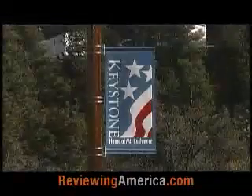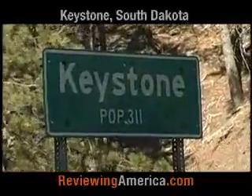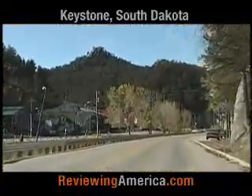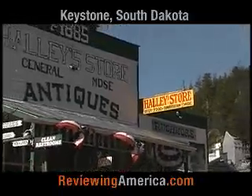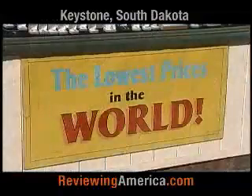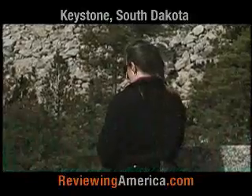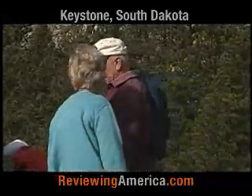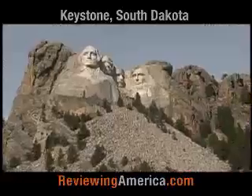In the small town of Keystone, nestled in a cozy pine-covered valley, Keystone is only home to around 300 people, but it serves as a perfect spot to base your trip to the Black Hills. Located only 2 miles from Mount Rushmore, there's no question that Keystone can be very busy during the summer months, with all kinds of tourism traffic headed up to see the famous presidents.